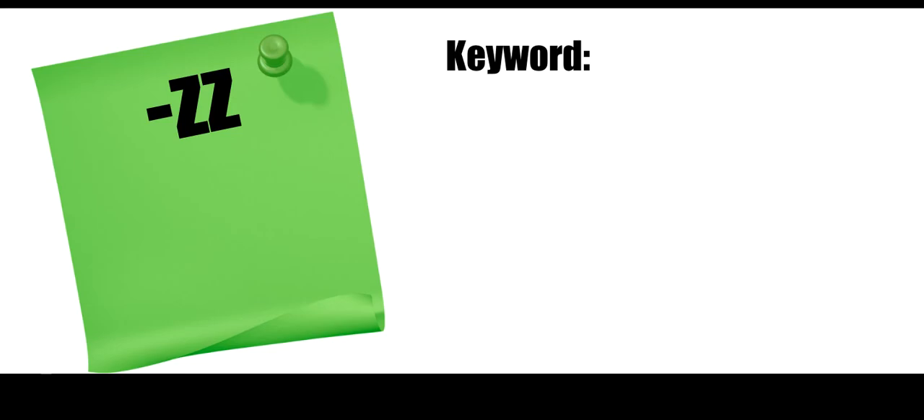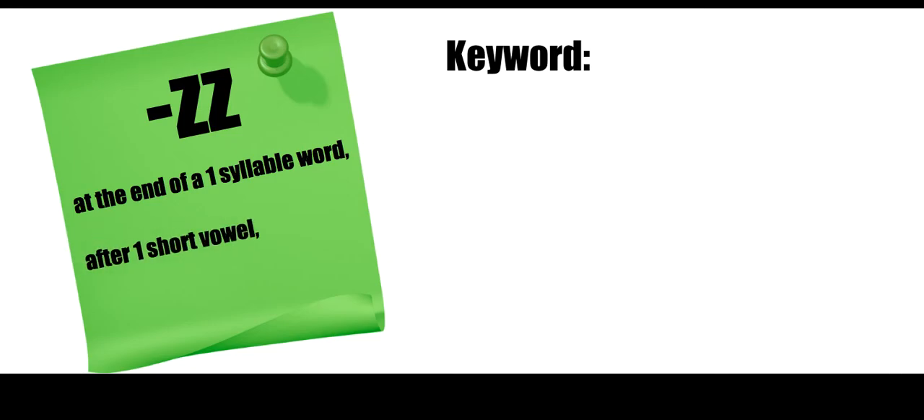Last one is Z-Z — I think this one's my favorite. I bet you guys can guess how this rule starts. At the end of a one-syllable word, after one short vowel, Z is spelled Z-Z. Again, one-syllable word, after one short vowel, Z-Z is spelled Z-Z.